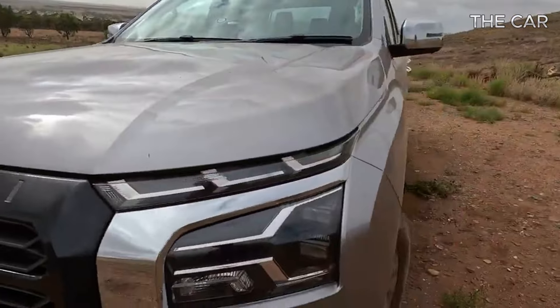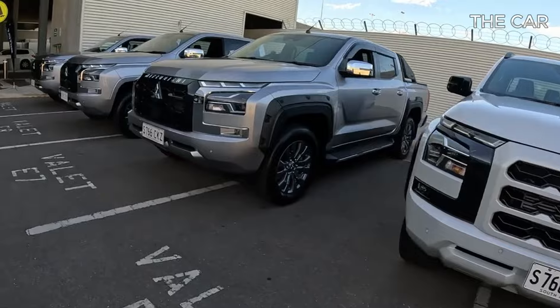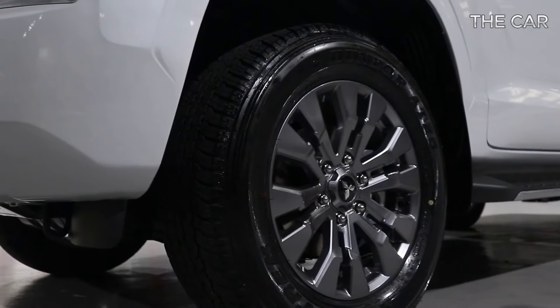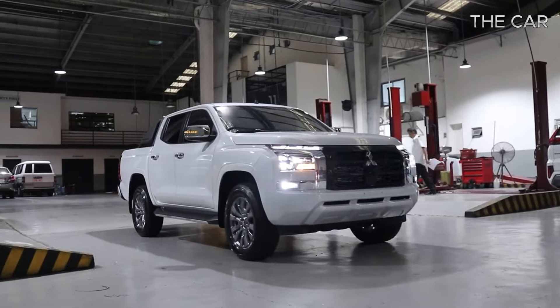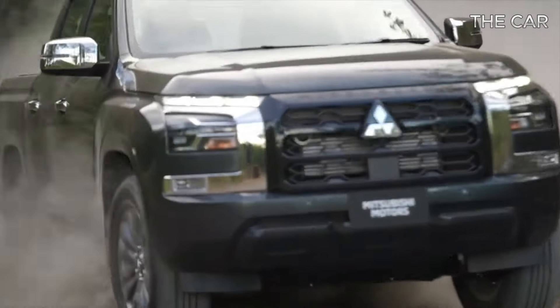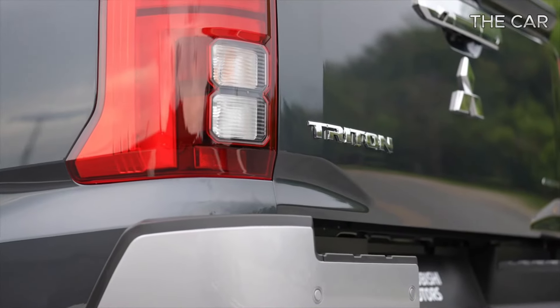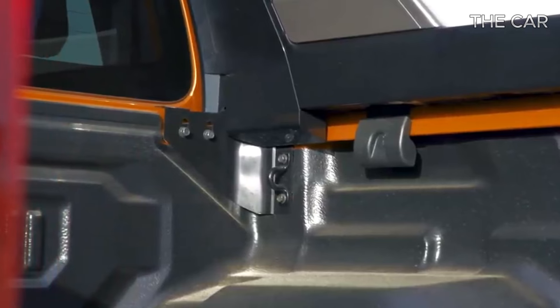Our journey took us to South Australia, where we conducted rigorous on-road and off-road tests to gauge the Triton's potential in achieving these ambitious objectives. The pricing for the new Triton sees an increase of up to $7,600 compared to its predecessor, with only dual-cab versions featuring automatic transmissions available at launch. However, cab chassis, club cab, and manual variants are all slated for release in the near future.